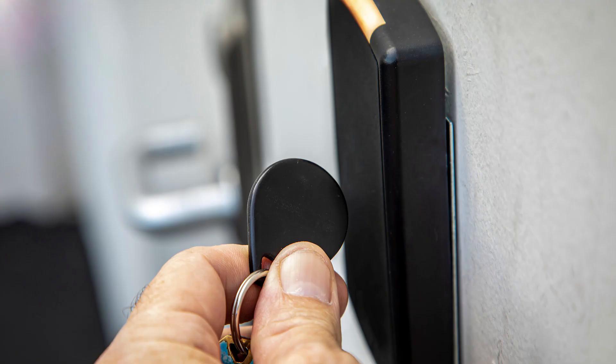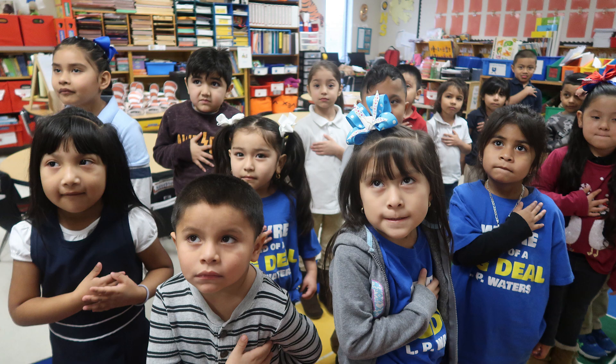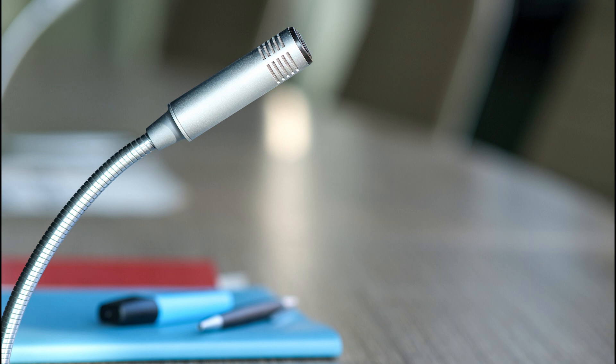Safety and security updates are important to keep staff and students secure. Morning announcements, the Pledge of Allegiance, and other important communications are made possible by intercom systems, which are being upgraded at Carver, Crockett STEM, and Lamar Elementary Schools.